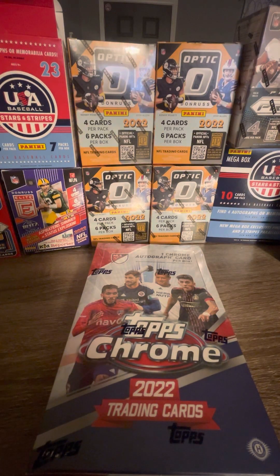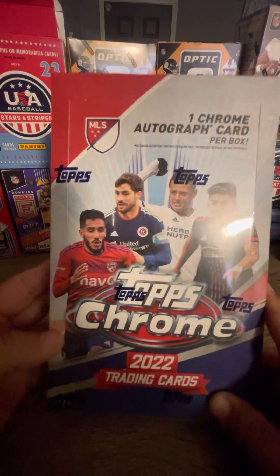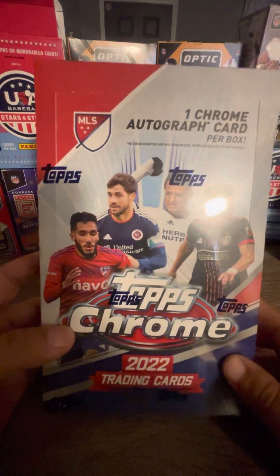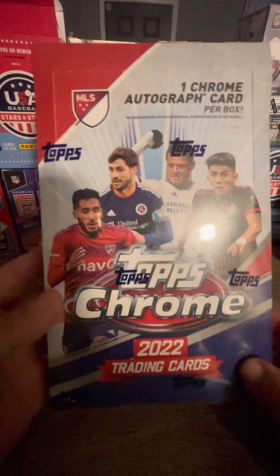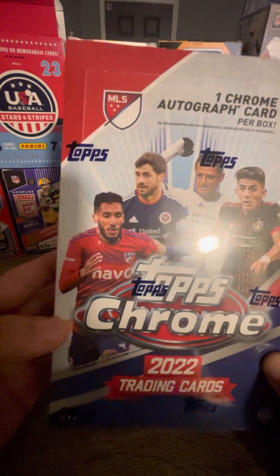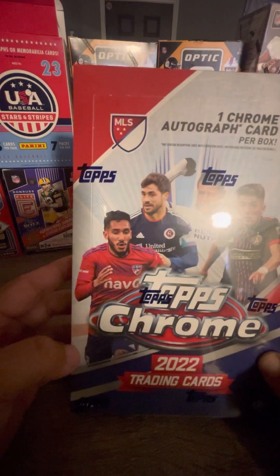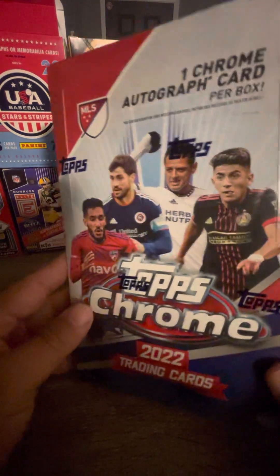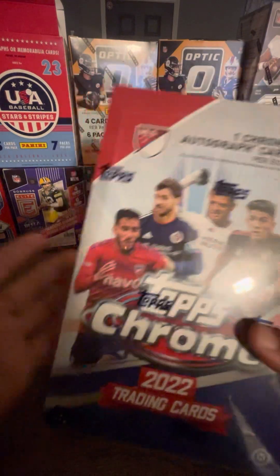Hey, what's up everybody, it's D&D. We're gonna do a hobby box today of Topps Chrome 2022 — excuse me. You get one chrome autograph and I'm not sure what kind of hits I'm not sure you pull a super refractor out of this or not, but I picked this up in Lexington, Kentucky from a hobby shop called Kentucky Roller Show.